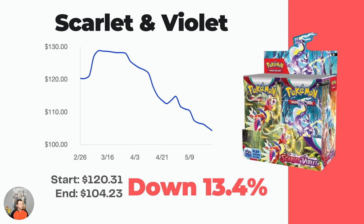Starting off we got the Scarlet and Violet base set booster box. Now I know what you're thinking — it just came out, people are already kind of bored of it, it's got the silver borders, nothing too crazy for chase cards. However, look at this price: $104.23 is the market price on this booster box. Still well below MSRP.